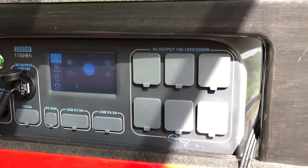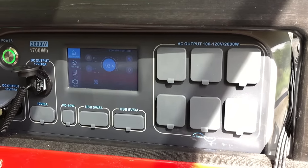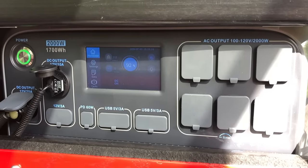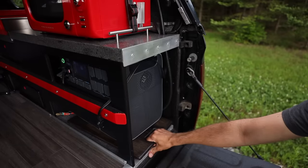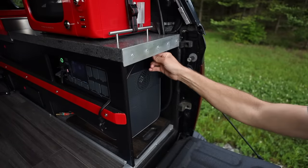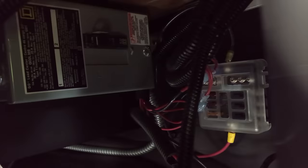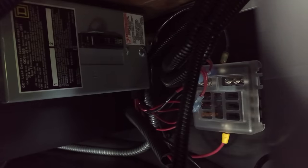The powerhouse of this camper build is a Bluetti AC200 portable power station with a 2000-watt max output and a 1700-watt-hour power capacity. I placed it on a wooden sled for ease of sliding it in and out, and strapped it in to keep it from getting banged up while traveling. I wired in a breaker box for the hot water heater and only plug it and the microwave into the Bluetti as needed.